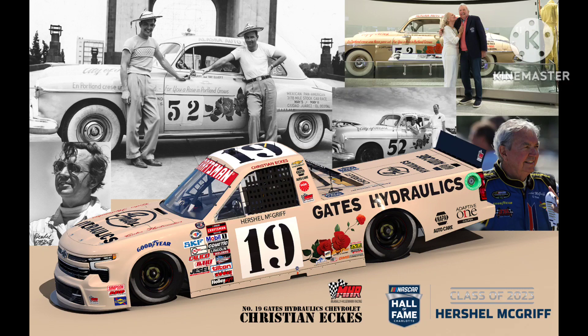Next up, we have Christian Echis' throwback to Herschel McGriff. Simple scheme, so a simple throwback. I like the rose on the side, and Herschel McGriff's name being above the number is a nice touch. I also like the change of number font along with the white box. Good throwback. 7 out of 10.